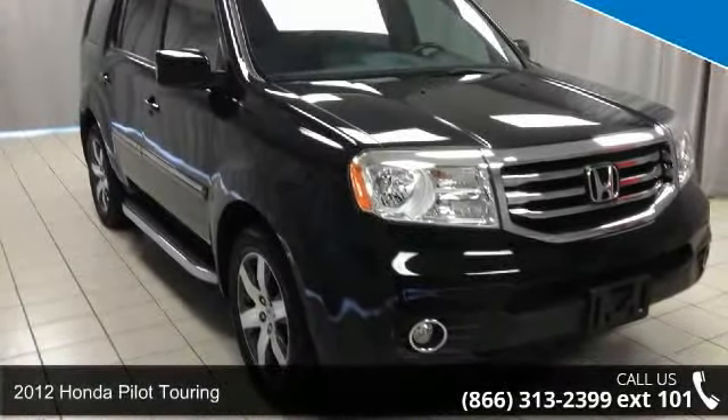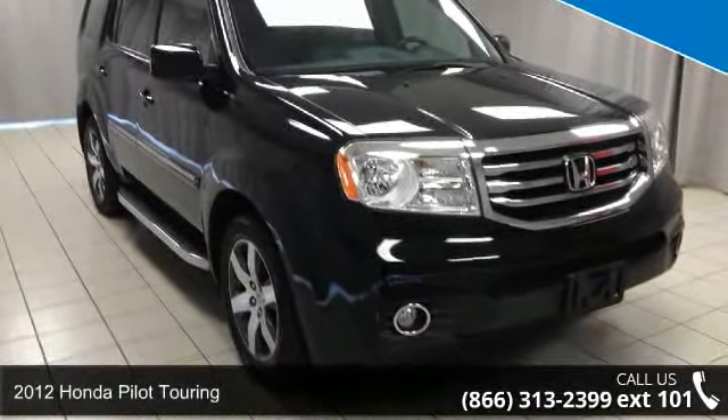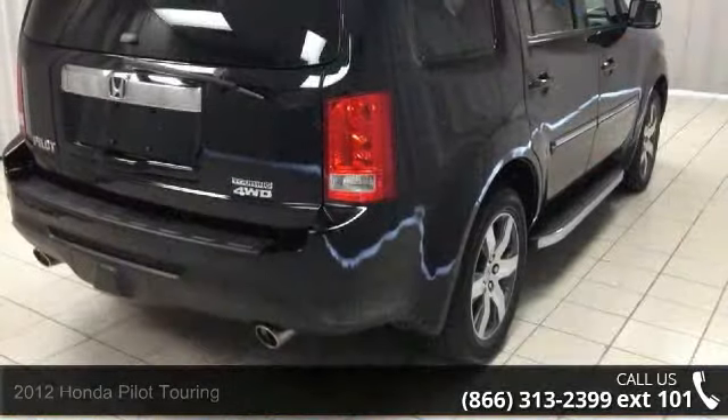Step into the 2012 Honda Pilot Touring. If you are looking for a first-rate auto, this one could be yours today.